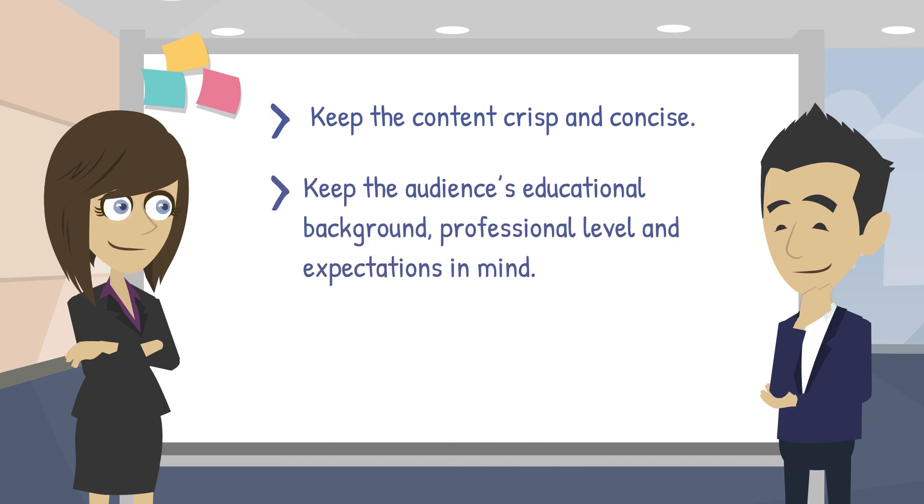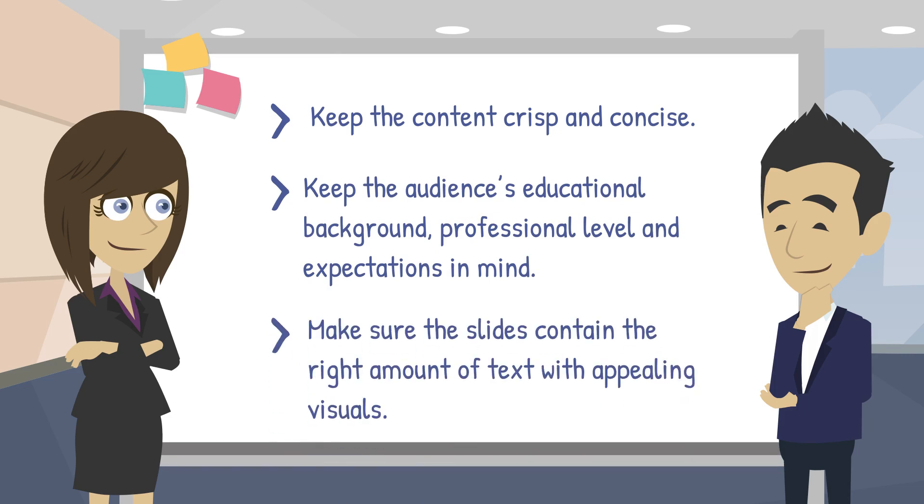Make sure the slides contain the right amount of text, which is supported by appealing visuals.